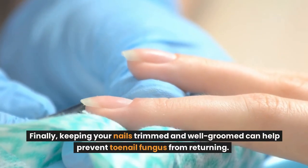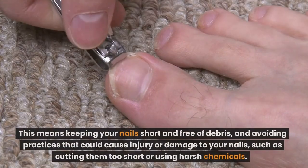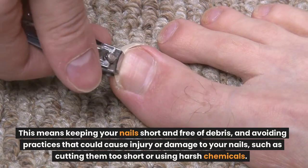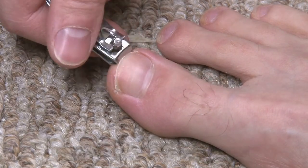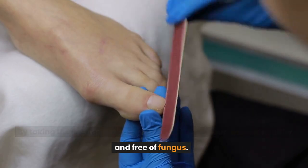Finally, keeping your nails trimmed and well-groomed can help prevent toenail fungus from returning. This means keeping your nails short and free of debris, and avoiding practices that could cause injury or damage to your nails, such as cutting them too short or using harsh chemicals. By taking these simple steps, you can help keep your toenails healthy and free of fungus.